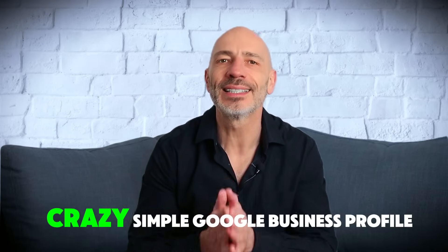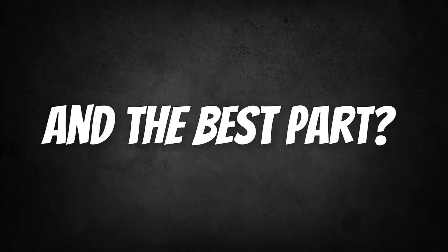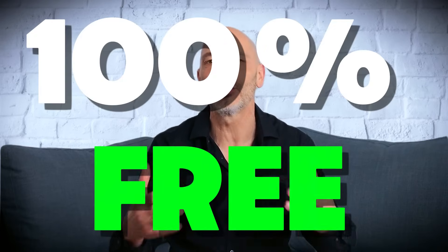But here is the good news — fixing it is easier than you think. Today I'm going to show you some crazy simple Google Business Profile SEO tricks you can steal to boost your rankings overnight. And the best part, you don't need to be an SEO expert to do this. It's 100% free.